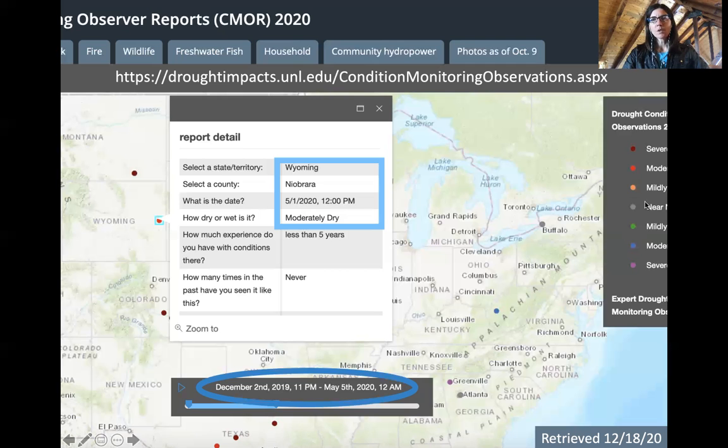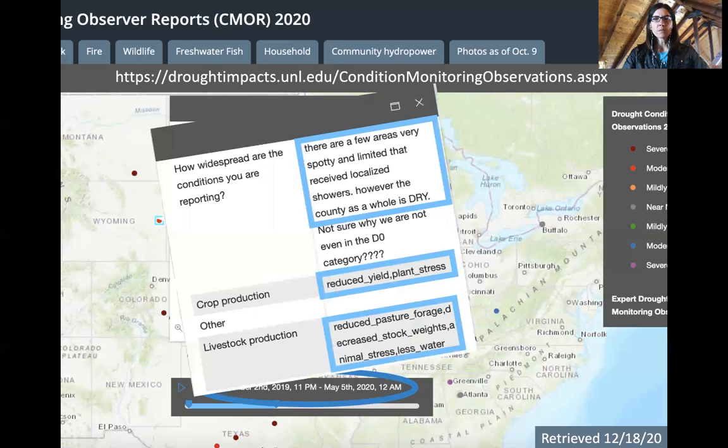The first report came in on May 1st as moderately dry in Niobrara County. Some of the impacts being reported included crop-related issues such as reduced yield and plant stress, as well as livestock-related impacts including reduced pasture forage, decreased stock weights, and less water available.